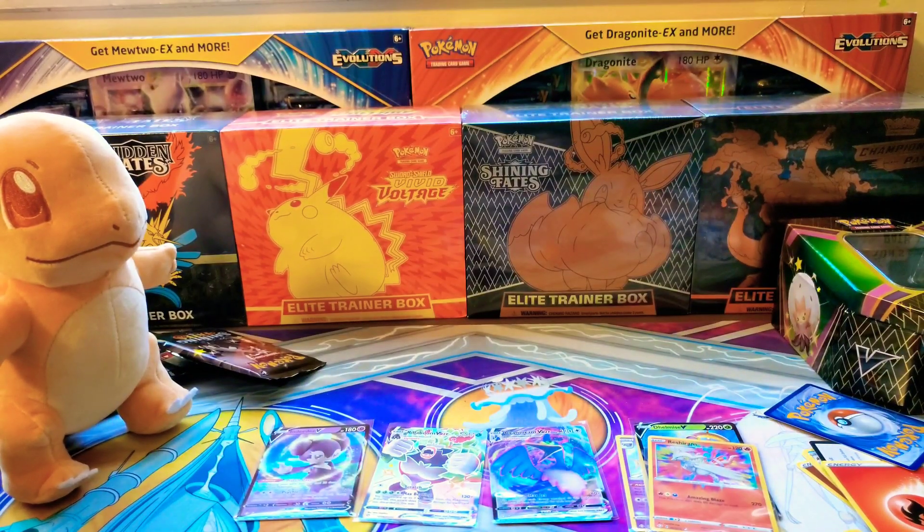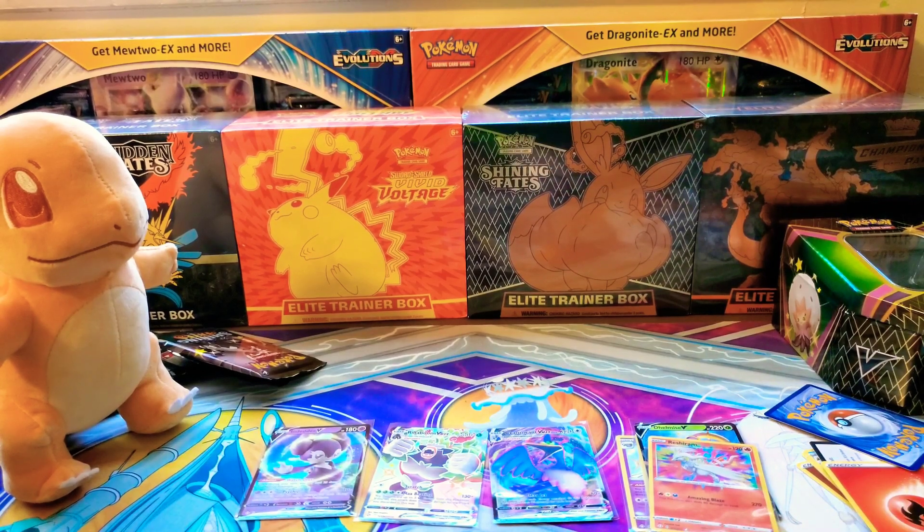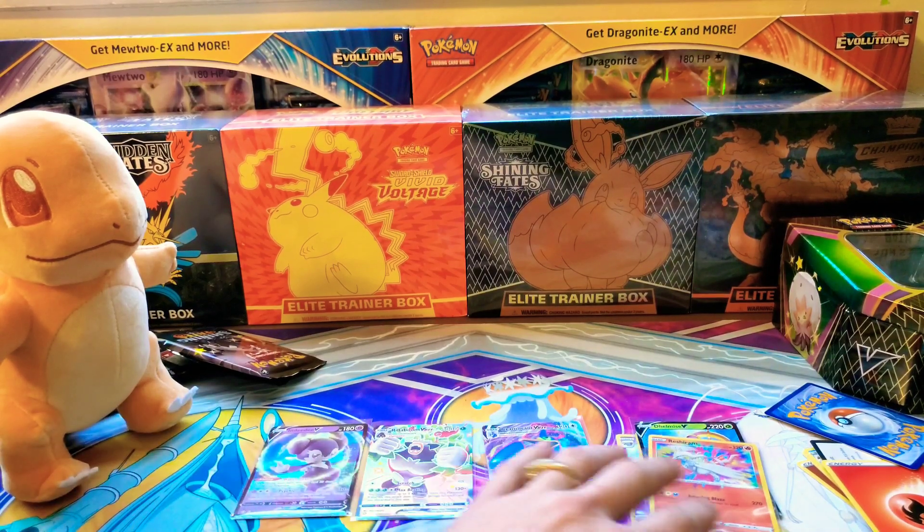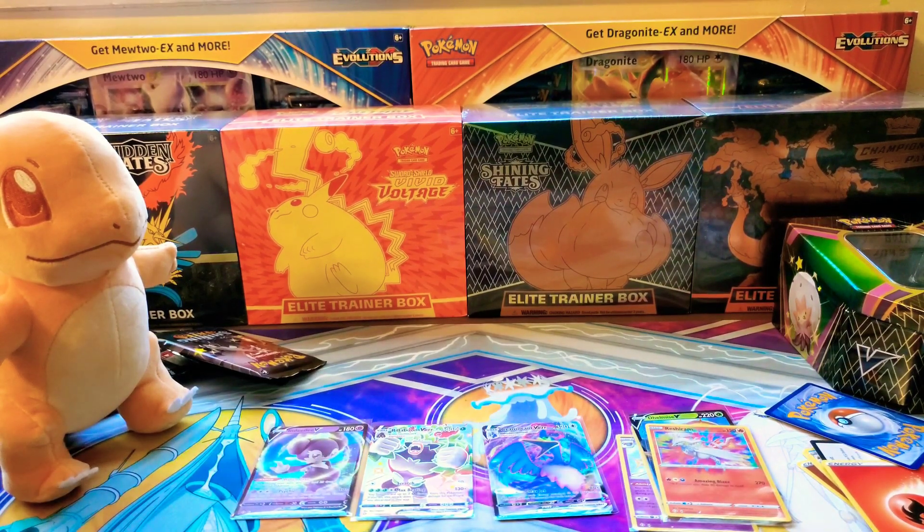Well, that was another Shining Fates ETB — I think I've done six or seven ETBs on this channel. But that's okay because I actually do like Shining Fates.